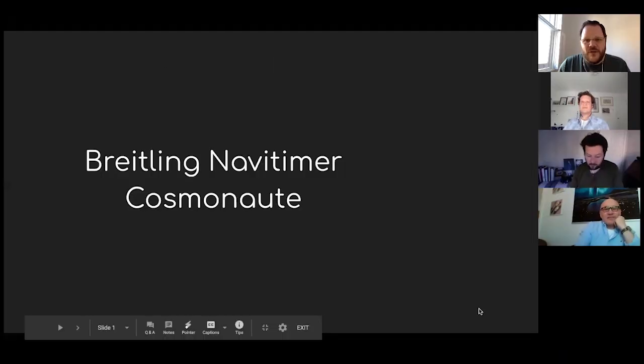Don't forget, you have got the chat function to talk amongst yourselves, and you can talk to us there. But if you have a question, please use the Q&A feature — it makes it a bit easier for us to keep an eye on those. Matt's going to be managing those. So if you have a question about one of the watches as we're talking about it, please ask it. Should we get started? Let's dive into the first watch, which is Patrick's.